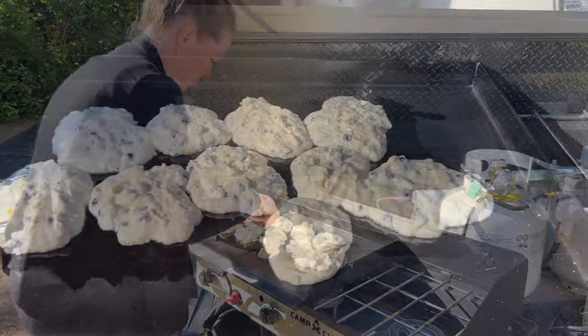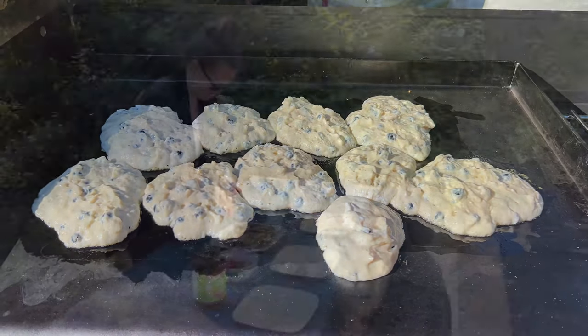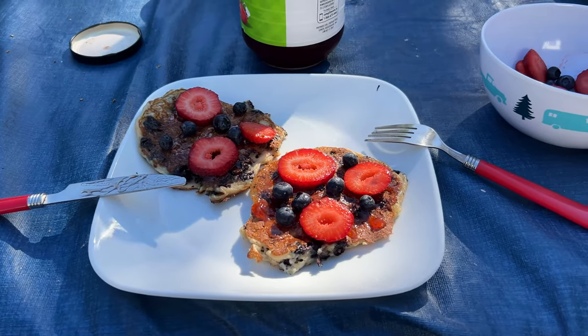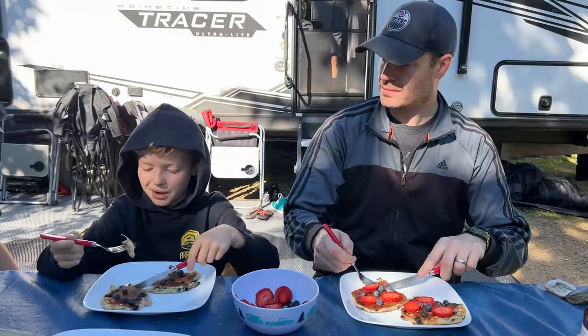On our third day we started with some delicious homemade Saskatoon pancakes that we cooked on the Camp Chef griddle. Just FYI, there were lots of wild Saskatoons growing along the trails, so we definitely stopped to snack a little bit.